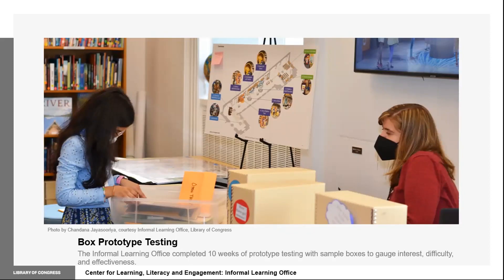Prior to the start of my internship, the informal learning office completed 10 weeks of prototyping with sample quest boxes. Reviewing the evaluations, I was surprised to see how the youth were able to engage with the Library's collections to get their curiosity fulfilled. As I worked on my quest boxes, it was important for me to continue to feed into that curiosity.